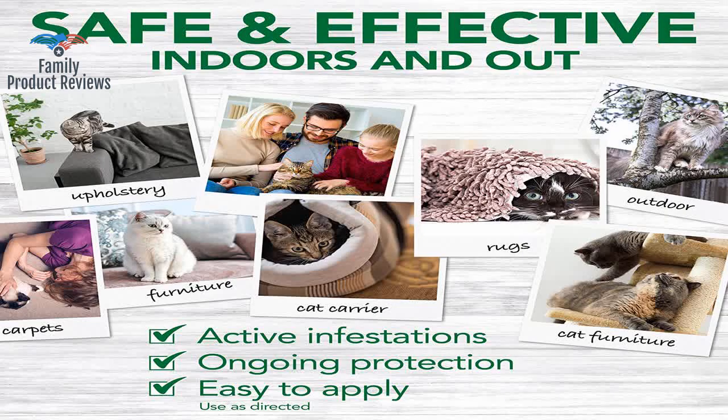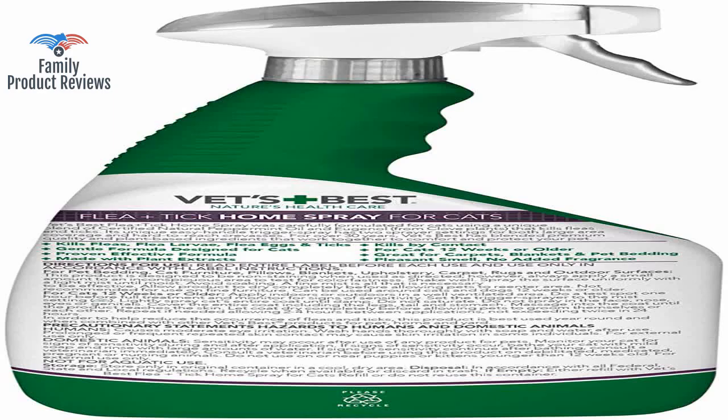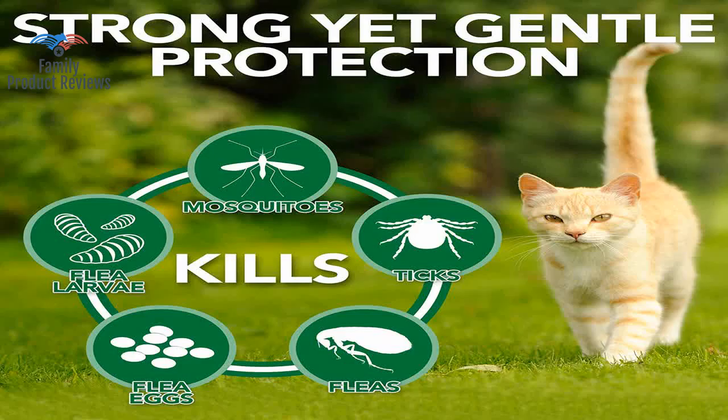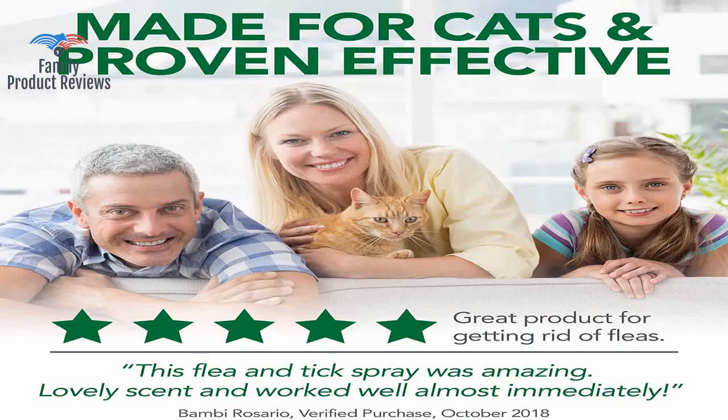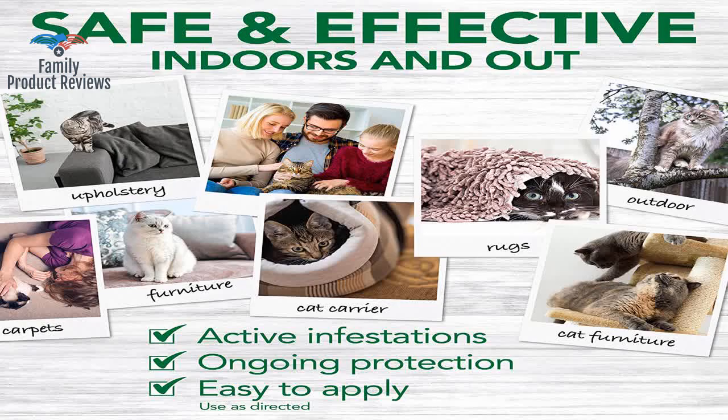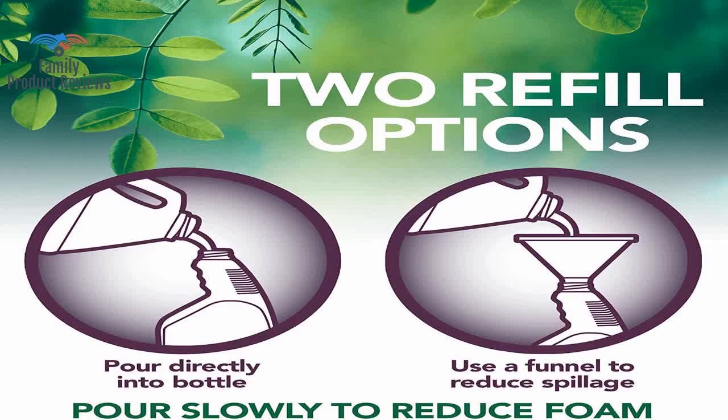The spray is very strong but overall pleasant smelling, and Jesse doesn't scratch and lick quite as much. This worked well to drown some of the ones in the rugs and on furniture. The smell is a bit strong, so after spraying let it air out and dry. Often found it takes about 4-5 days of spraying for nearly all fleas to be gone.